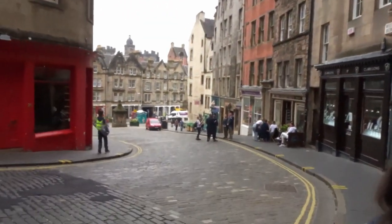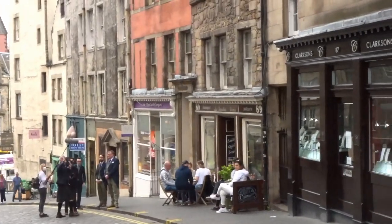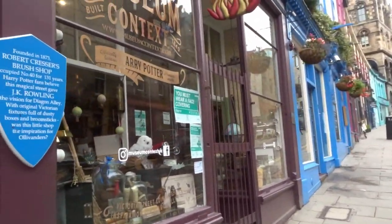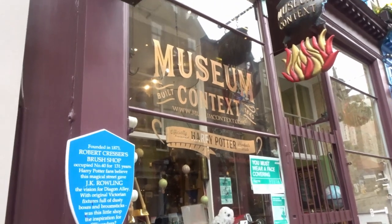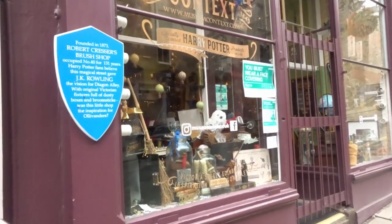We've just been taking pictures of the street from down there, and they're filming some kind of documentary or something - we were definitely in about 10 minutes of that! So this is the first Harry Potter shop museum. It's not open yet so we can't go in.